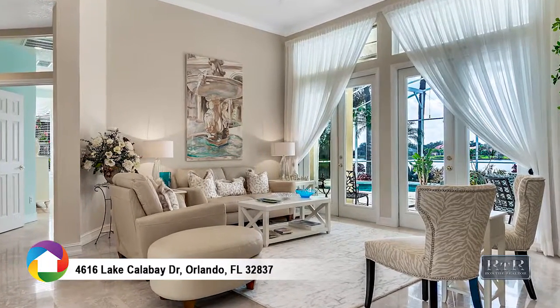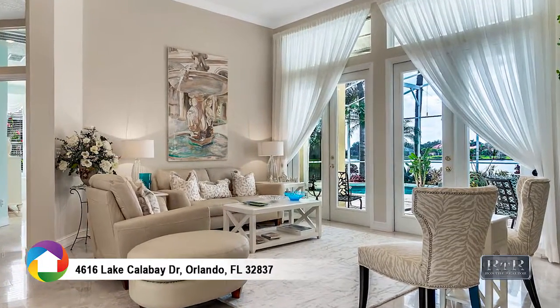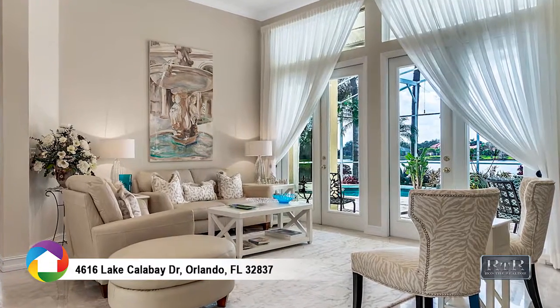The expansive formal living room with 12-foot ceilings has two sets of French doors leading to the lanai.